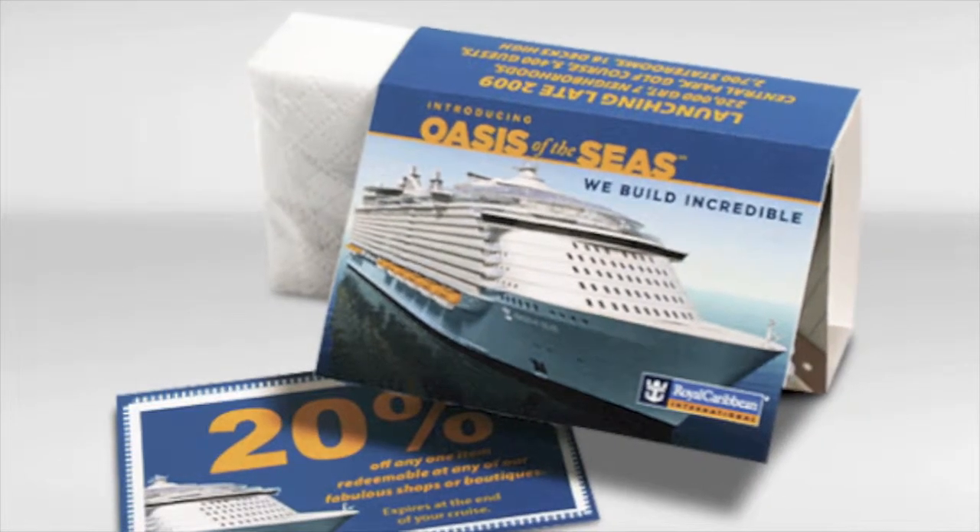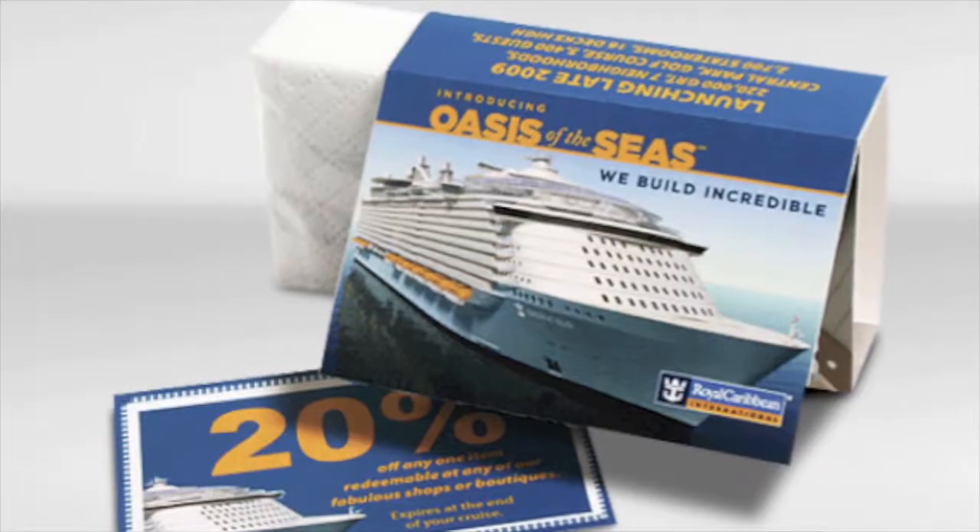What makes promotional tissue box products effective is their ability to cut through the clutter most of us experience every day. By giving recipients something of personal value and function in their daily life, they'll keep it — and more importantly, your marketing message — in front of them every time they reach for a tissue. So what are you waiting for? Go ahead and enter to win your own Ballyhoo promotional tissue.